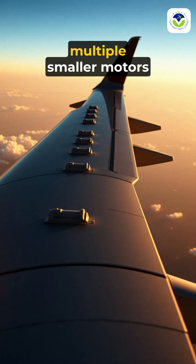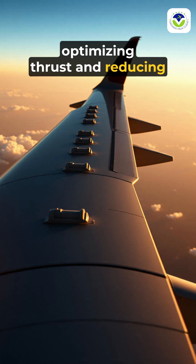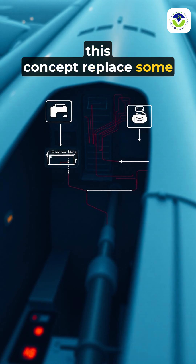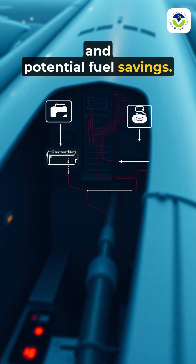Distributed propulsion allows multiple smaller motors to operate in concert, optimizing thrust and reducing noise and drag. Electrical power systems in this concept replace some traditional fuel-only pathways, enabling flexible operations and potential fuel savings.